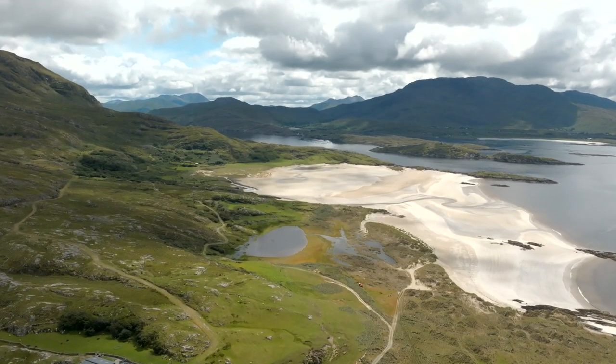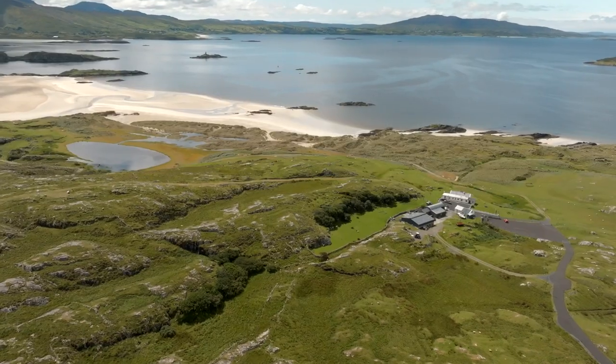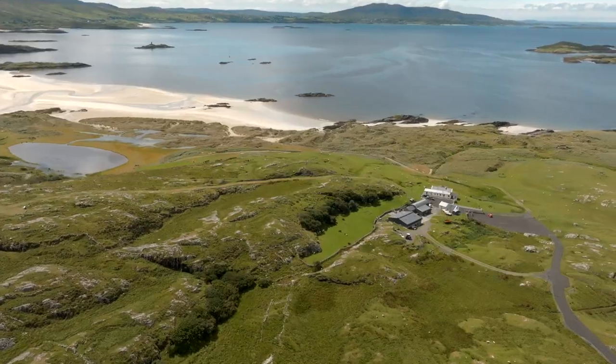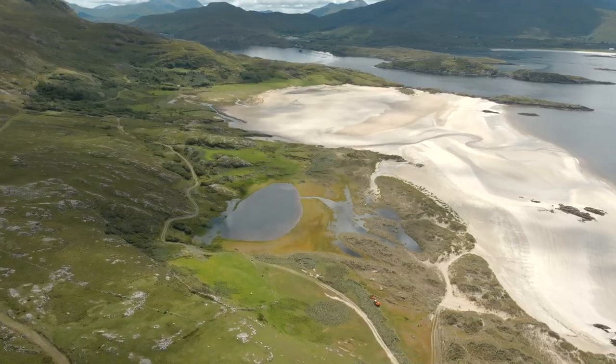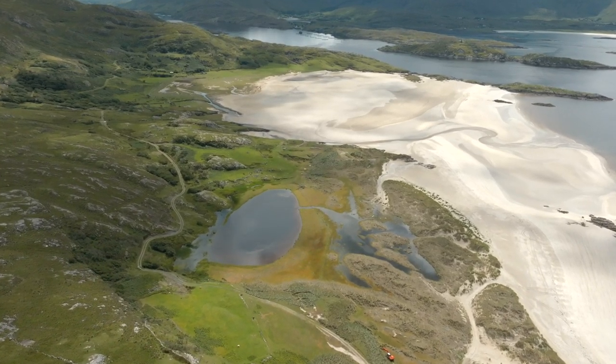Right beside this beach at Silver Strand, there's a place called the Lost Valley. It's actually a guided tour on privately owned land - it's a working farm, so you can't just go wandering onto it. However, it gives you a really good insight into the history of Ireland. It's noted as one of the best places to go and learn about the history of the famine, because it's one of the most well-preserved famine villages that was completely abandoned during that rocky time of Irish history.